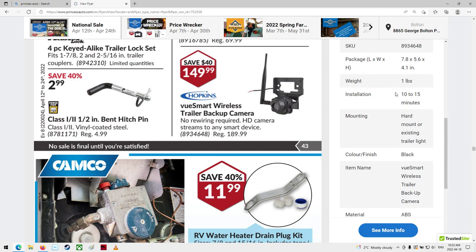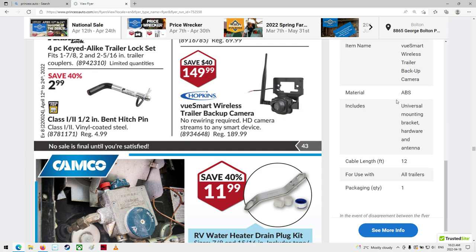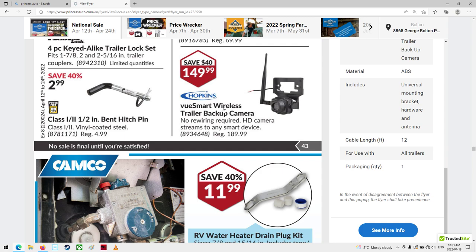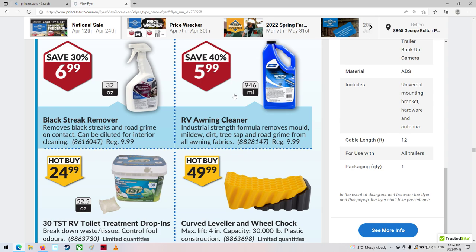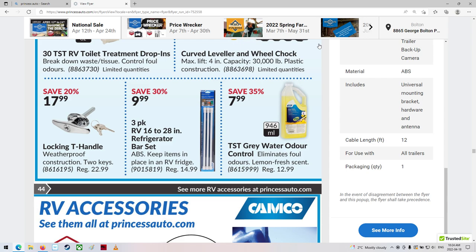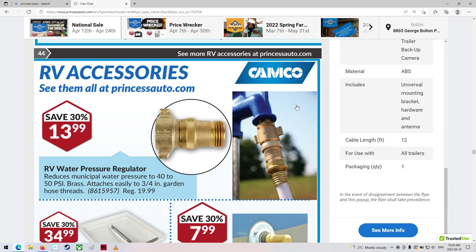Installation is 10 to 15 minutes - hard mount or existing trailer light, ABS material. That might be a good idea - probably just use it on a car or two, it's kind of big. RV water heater drain plug kit. I've got one of those water-on-demand things in ours - it's pretty good as long as you remember to turn the switch on. Every year I go through the same thing wondering why it's not working, and there's another switch I missed. I really need to make a sticker: turn this switch on for hot water.